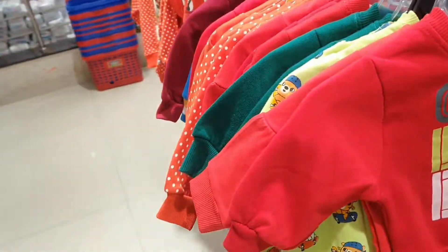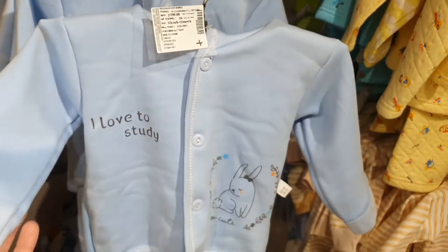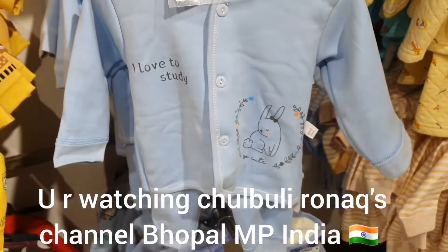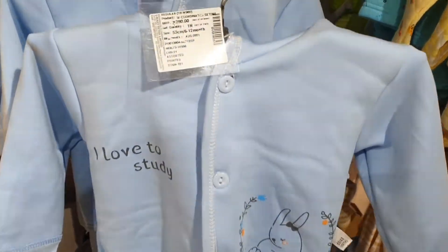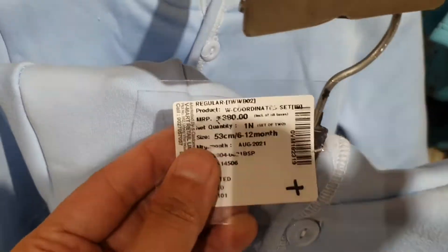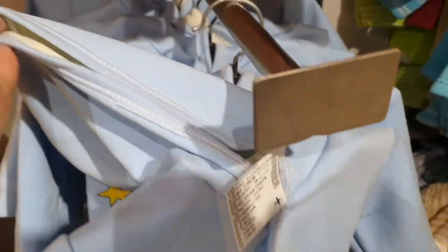If you need a little more range, you can see in Vmart it is a very soft fabric. This bottom and upper set is very beautiful and it is only for Rs. 380. This is for 6 to 12 months and you can also get caps with it.